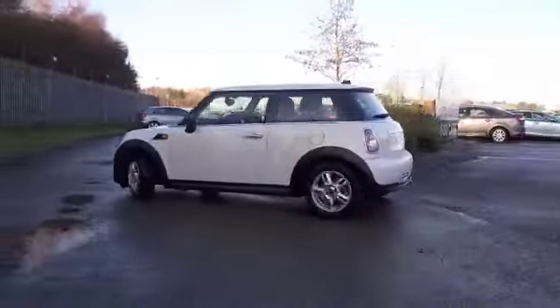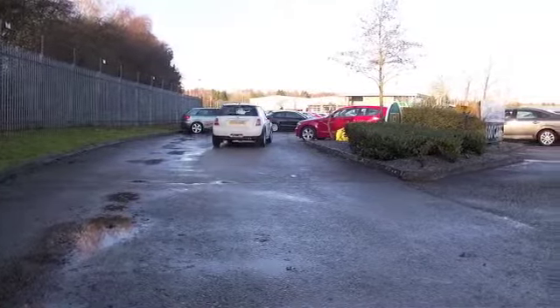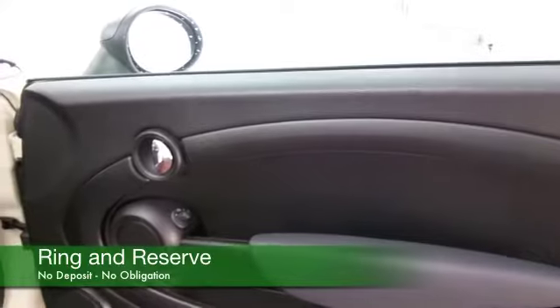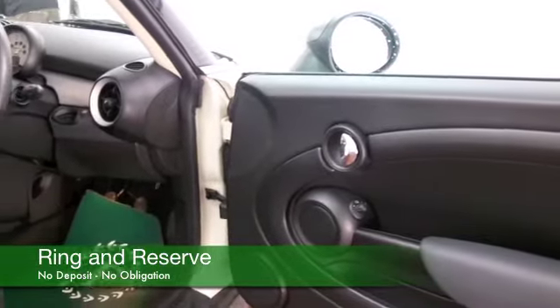Big fun to drive and economical as well. This is the diesel edition — a 1.6 diesel. Take this on a nice long run and you'll be working your way to about 80 mpg. That's pretty impressive.